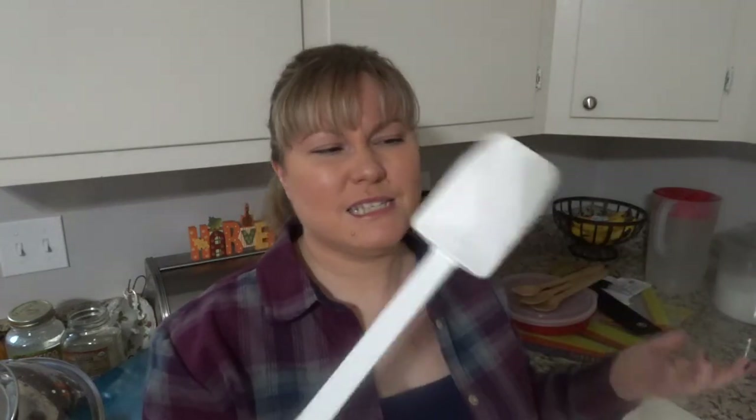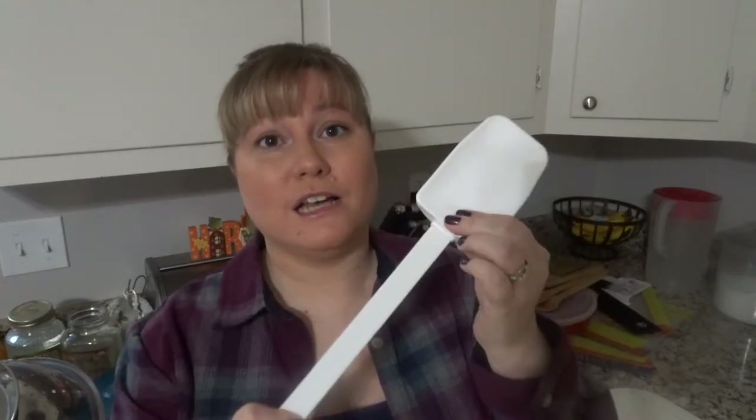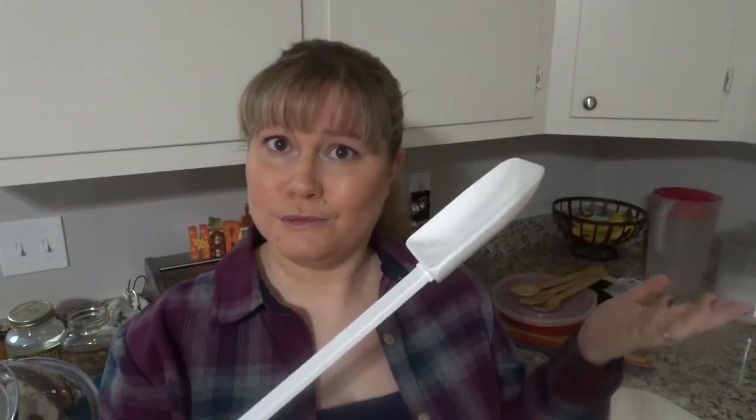A lot of times they give you free stuff, and I actually got this scraper for free — it was like a $17 value. It is really thick, like a really thick spatula scraper, and I was like this is really cool. I actually got two of them because I did two separate orders since I had two friends having parties.